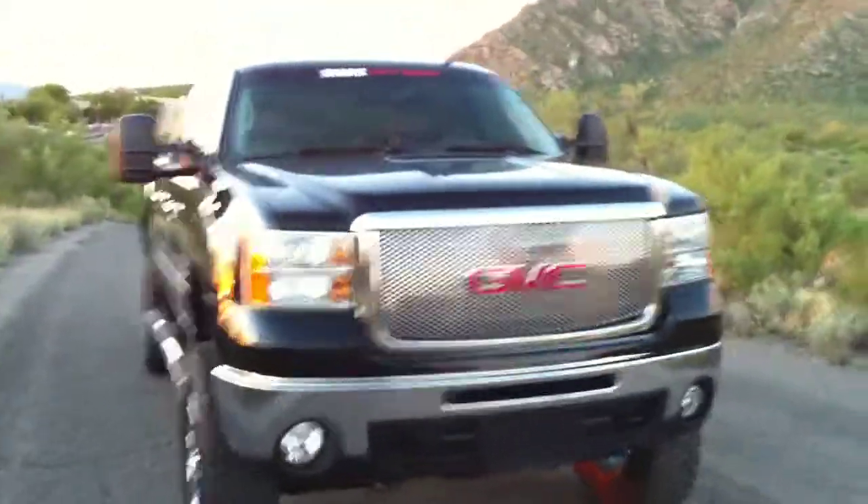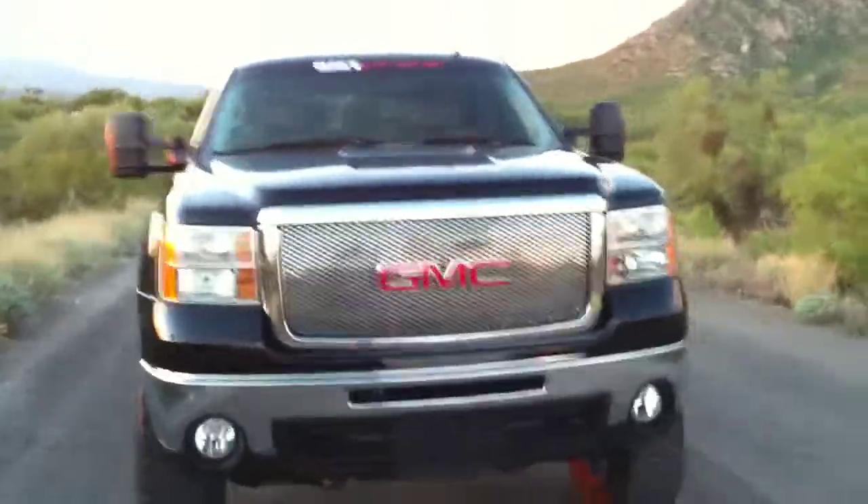Hi, this is Dennis with Wheel Kinetics, and you're looking at our 2008 GMC Duramax 4x4 Sierra.